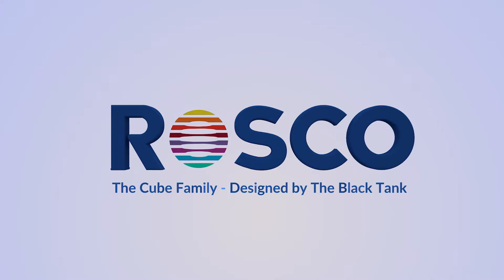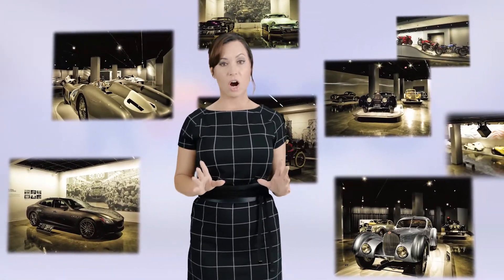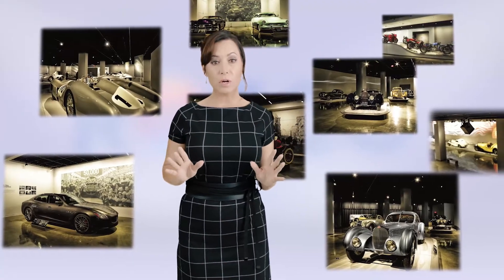The Rosco Miro Cube is a truly versatile lighting solution. Let's go to the Petersen Automotive Museum in Los Angeles — imagine one museum, hundreds of exotic and classic cars, and over 850 Miro Cubes.